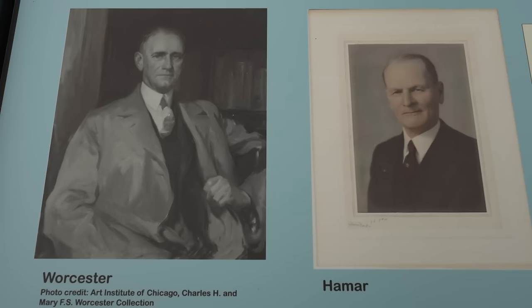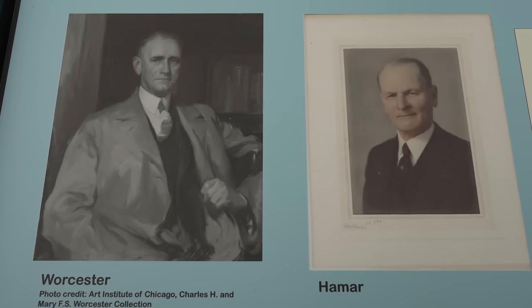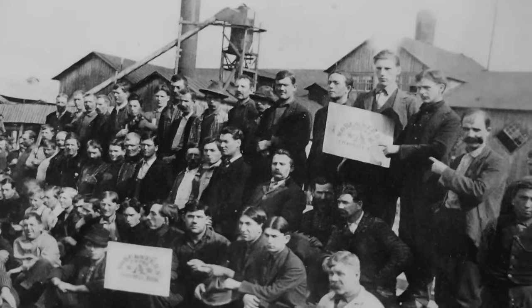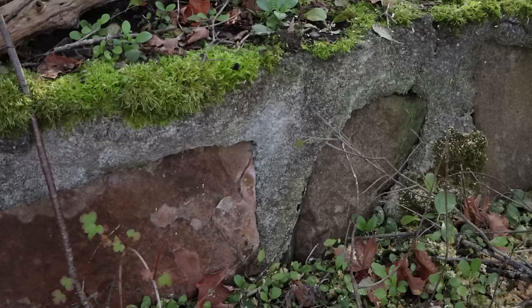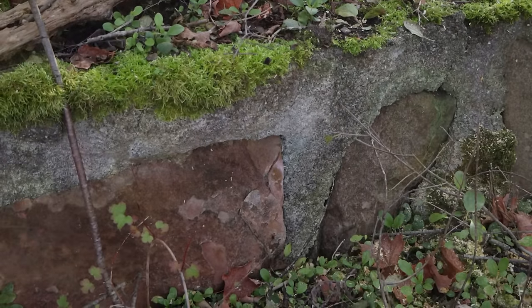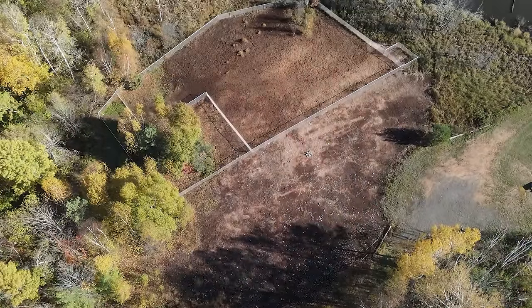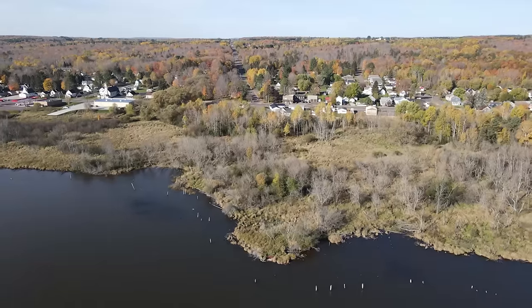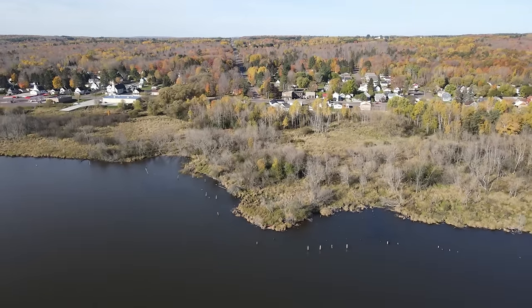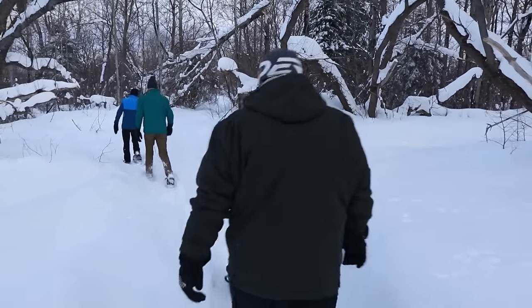My great-grandfather was superintendent of the mill and was hired by Mr. Worcester. He ran the mill and the lumber lands for Mr. Worcester for the duration of the period that the Worcester family owned the mill. There's nothing really left of the mill itself — there are a few foundations, a giant sawdust pile that may smoke every once in a while on a very hot summer day, and a few elements of the pier still standing in the water. But there's not much left of the built landscape of the mill itself, so creating a walking trail allows people to wander through the history.